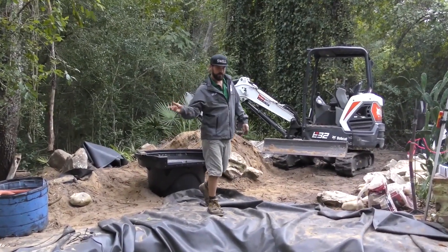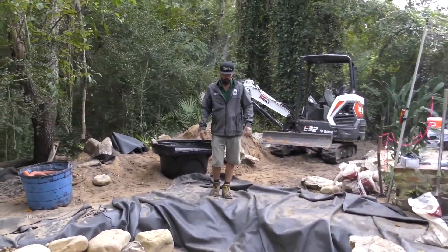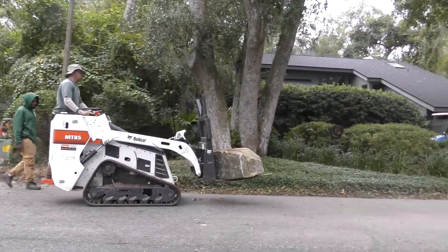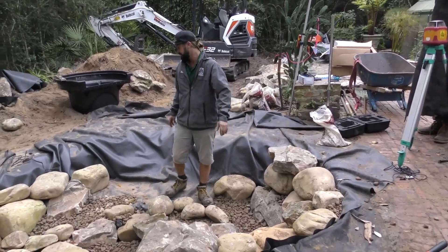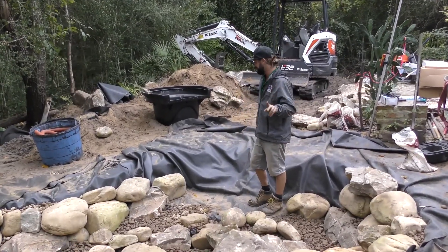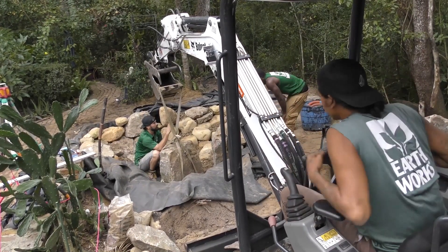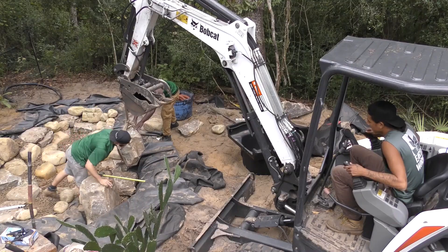We have 90% of the pond rocked. We're leaving this area open right now — we have some machine-sized boulders we're going to be setting. Those rocks are going to take the place of three to four smaller rocks. That's going to look really nice, having that waterfall come right through just one or two boulders instead of a bunch of smaller stuff, giving that real natural built-in feel. We're about to start strapping those up and setting them. We just got back from lunch so everyone's a little slow, but machine work is a good time for that.